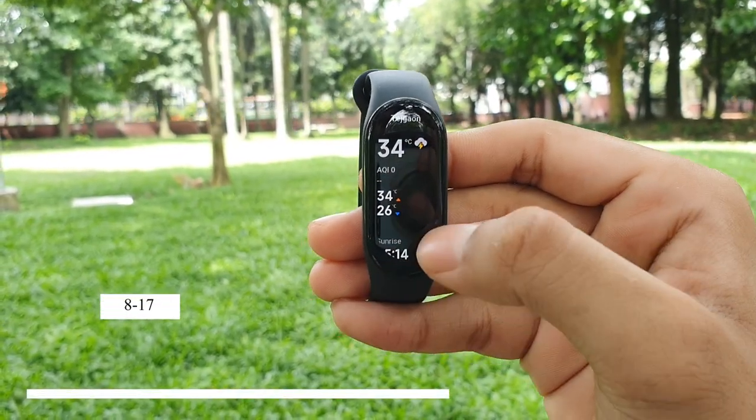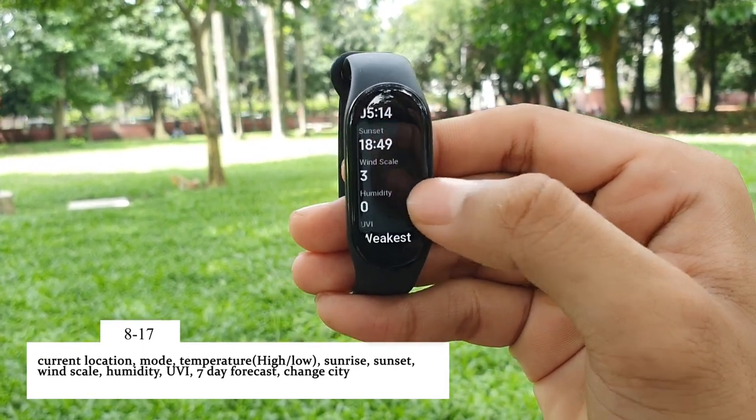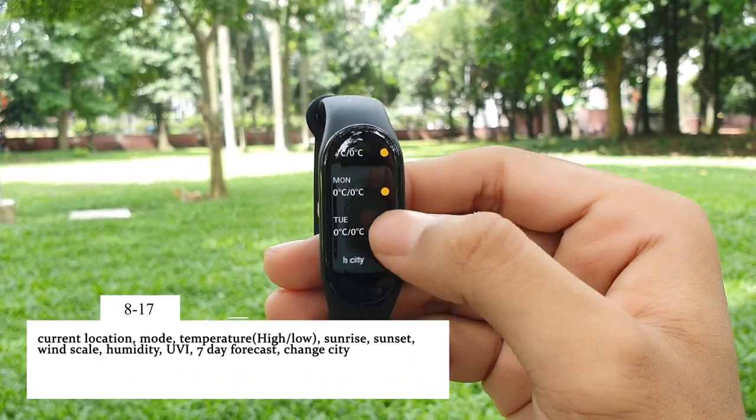Tapping once on the weather page, you will find the current location, current weather status, current temperature, sunrise time, sunset time, wind scale, humidity, UV level, and a 7-day forecast for the current city you are in.